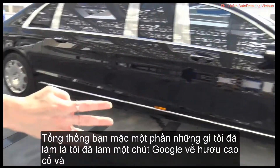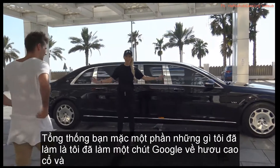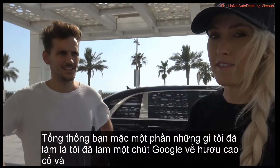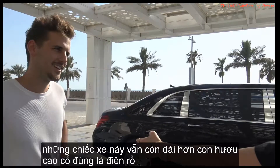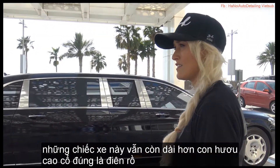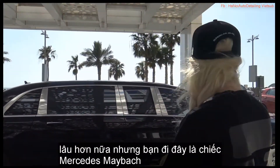I'm ready. Take a look at how long this car is, guys — six and a half meters long. I did a little Google on giraffes. The world's tallest giraffe, if you were to lay it down lengthways, this car would still be longer than the giraffe. That's a really crazy comparison.